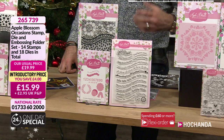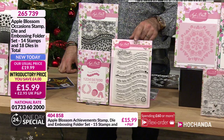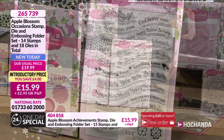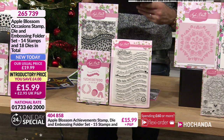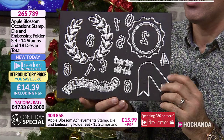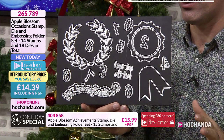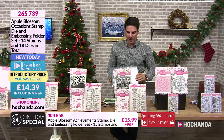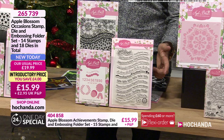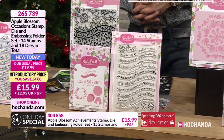Occasions - giving you something for every occasion. Lovely embossing folder. We've also got the dies - look at the amount and the size of those. 18 dies for £14.39 - you're winning, straight off the bat. The fact that you're getting everything else in the mix as well - the stamp set, easily pay £10 for that, and you're getting the stencil too. 265739 your item number.